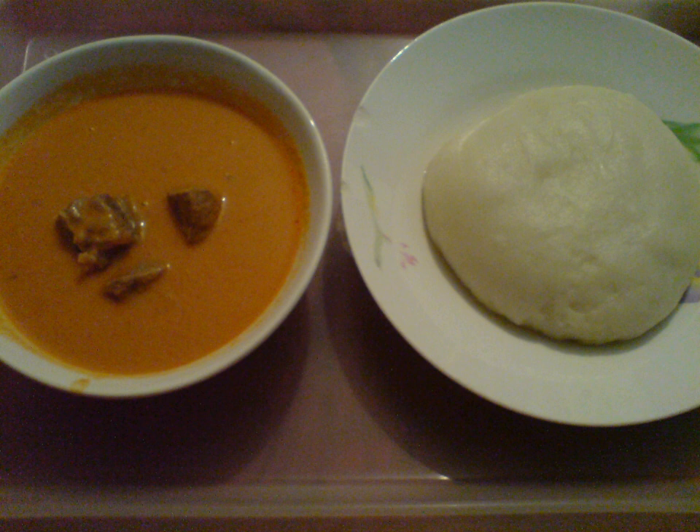Domoda is a type of ground nut stew found in the Gambia. Domoda is prepared using ground peanuts or peanut butter, meat, onion, tomato, garlic, seasonal vegetables, and spices. It has been described as one of the national dishes of the Gambia. Domoda is typically served over rice, and is also sometimes served over findi, which is a grain that is similar to couscous in consistency.